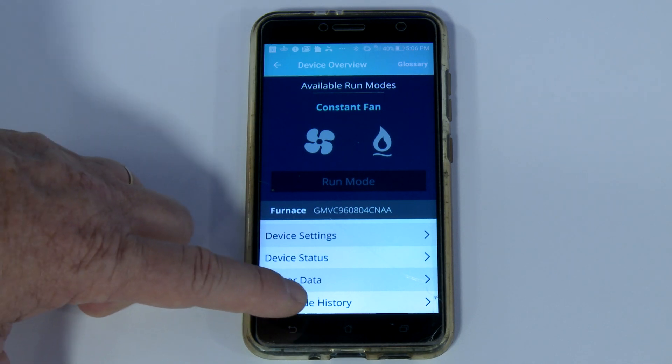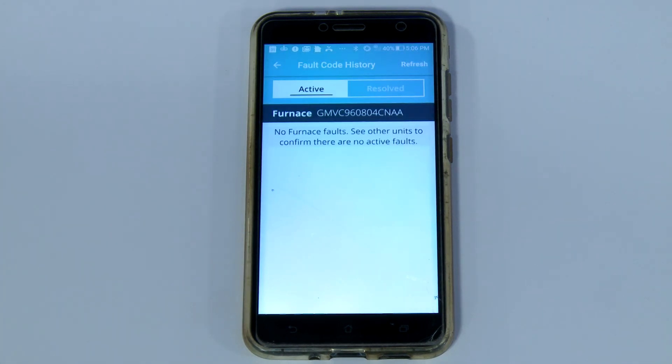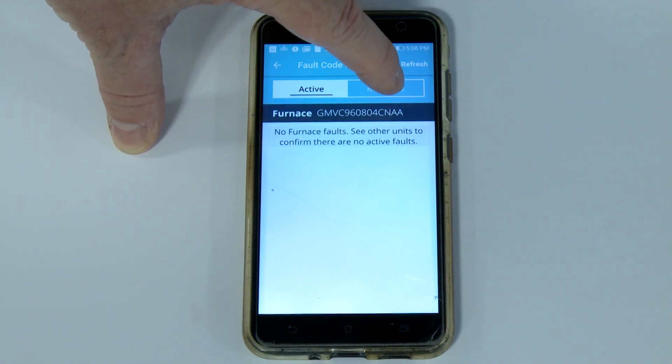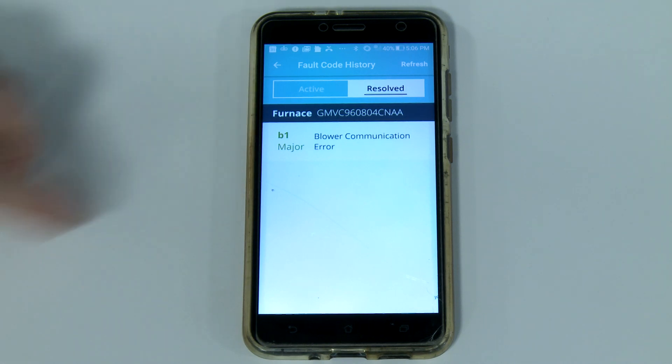Let's move to View Fault Code History. If any active fault codes exist, they'll be listed in this menu. It's possible to review the resolved fault codes too. In this example, there's a blower communication error, which was likely initiated during one of the test runs of this piece of equipment.